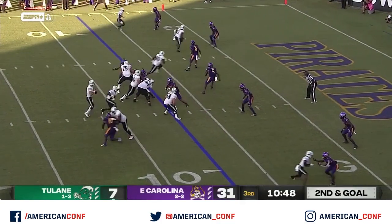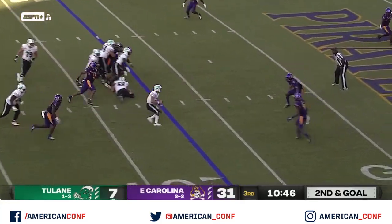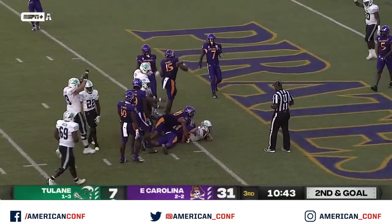Second and goal — Pratt going to use his feet. He's an excellent runner and he's into the end zone, touchdown.